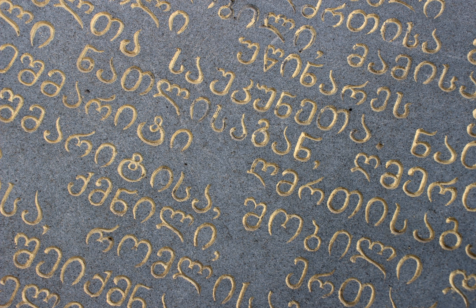In Asomtavruli and Nuskhuri punctuation, various combinations of dots were used as word dividers and to separate phrases, clauses, and paragraphs. In monumental inscriptions and manuscripts of the 5th to 10th centuries, these were written as dashes. In the 10th century, clusters of 1, 2, and 6 dots were introduced by Ephraim Mtsire to indicate increasing breaks in the text: one dot indicated a minor stop, two dots marked special words, three dots for a bigger stop, and six dots to indicate the end of a sentence. Starting in the 11th century, marks resembling the apostrophe and comma came into use; an apostrophe marked an interrogative word, and a comma appeared at the end of an interrogative sentence. From the 12th century, these were replaced with the semicolon as the Greek question mark.